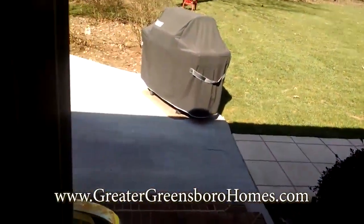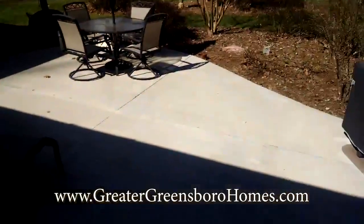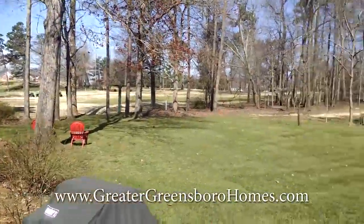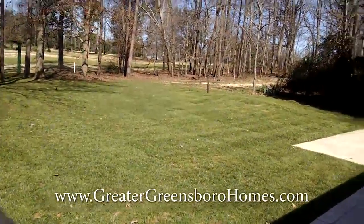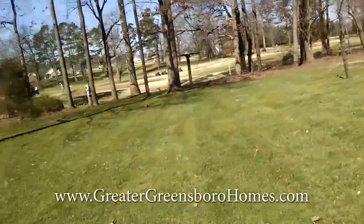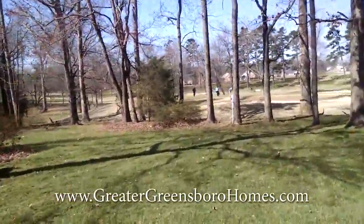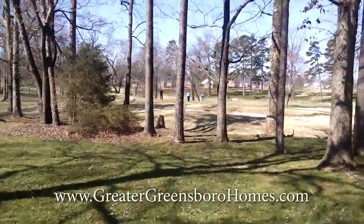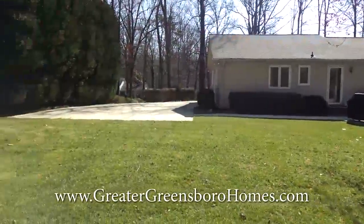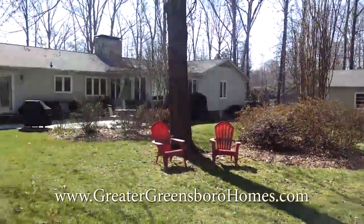Here again is the sunroom — beautiful. There's a cement patio, a large storage building, and right there is the golf course. It's a beautiful day, and you do have this beautiful grass and open area on the property. You get enough grass to plant a garden or let the kids play, and the rest stays very natural. Enough privacy and woods to feel natural — it's just a grand estate.